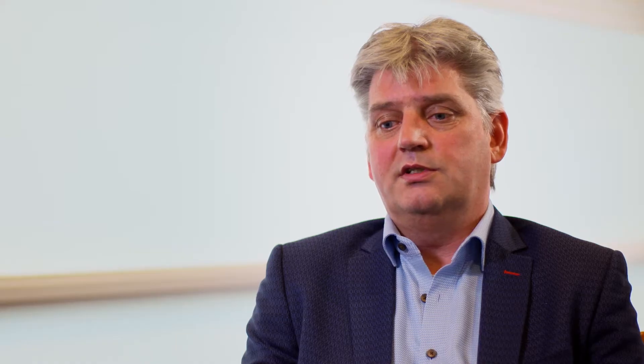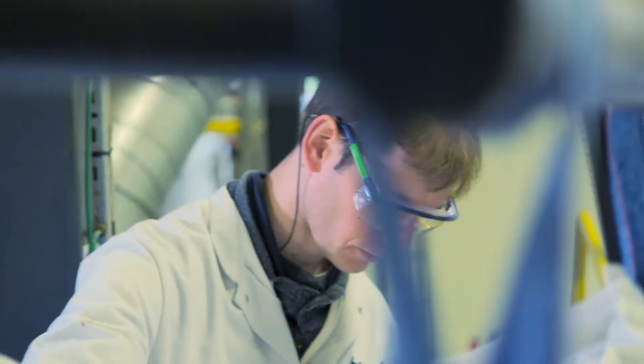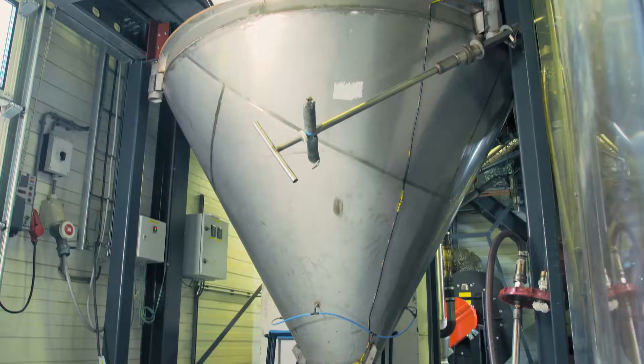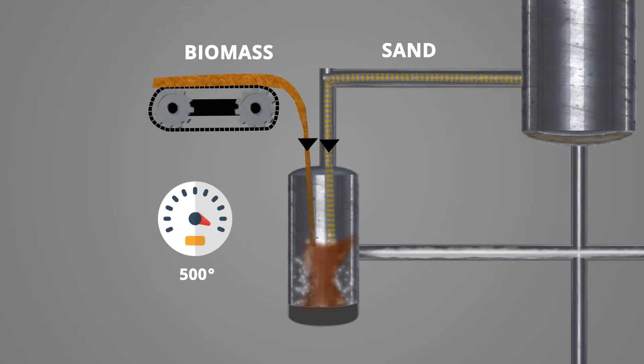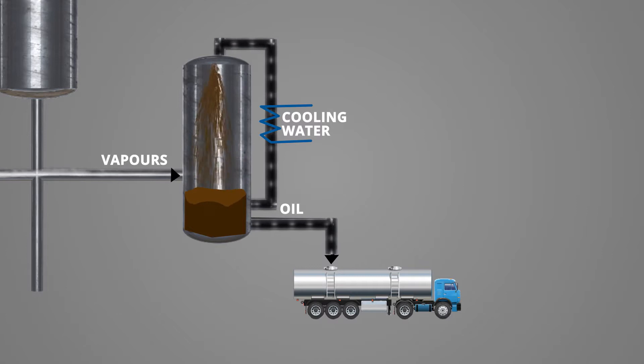Bio-liquids can form a starting point of a bio-liquid refinery, like a conventional oil refinery. With a technique called fast pyrolysis, the solid biomass is converted into liquid oil in just a few seconds. In this process, biomass particles are fed into a reactor and mixed with hot sand. Heated to around 500 degrees Celsius in the absence of air, it creates an oily vapour, which is rapidly cooled and condenses into a clean liquid bio-oil.